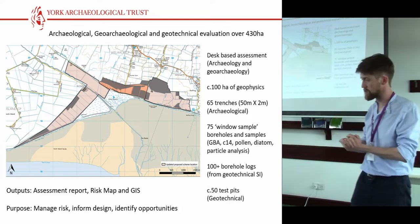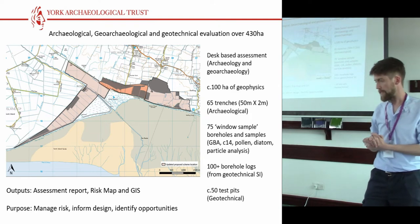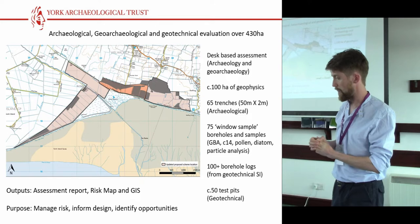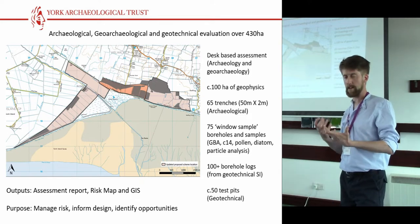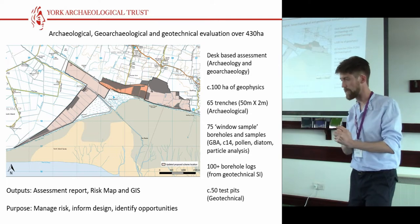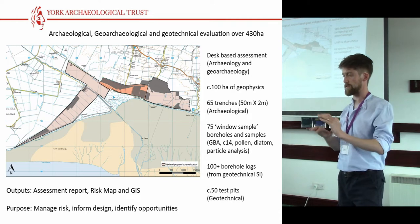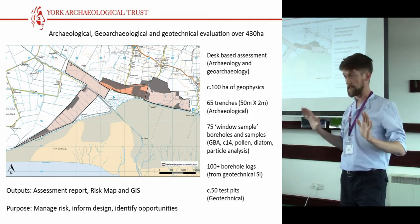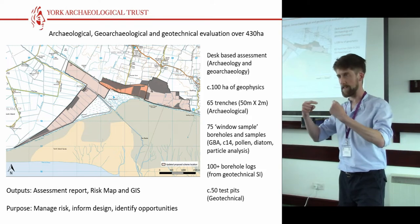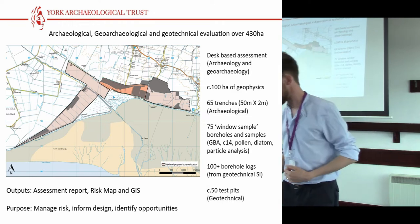We went out and designed a programme, which was approved by them and by Historic England, to have a look at this landscape. We undertook about 100 hectares of geophysics, which GSB undertook for us. Then we did a number of trial trenches, an awful lot of boreholes, and we also worked alongside the ground workers doing their own site investigation and looked at all their logs as well, trying to double up on that. We also did a series of test pits to try and understand the entire deposit sequence, to identify further priorities for assessment further down the line, and eventually leading to the scheme itself.